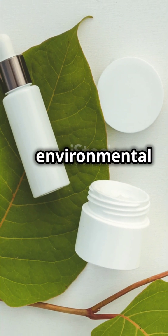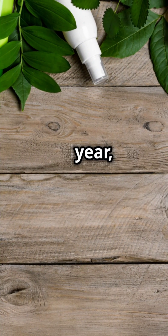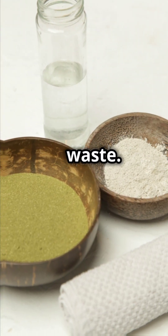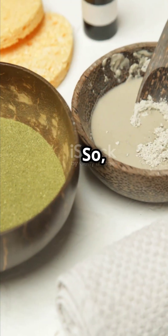And we can't ignore the environmental impact. The beauty industry produces over 120 billion units of packaging each year, much of which isn't recyclable. Every extra product contributes to this waste. By sticking to a streamlined routine, you help reduce this burden on our planet.